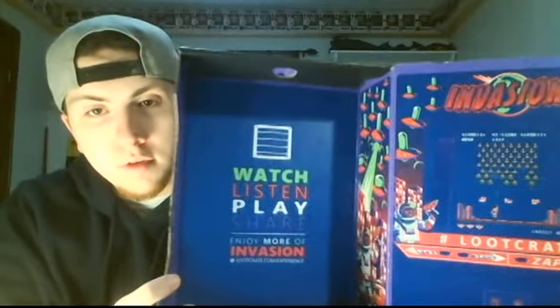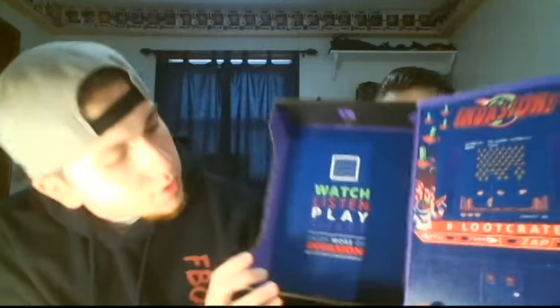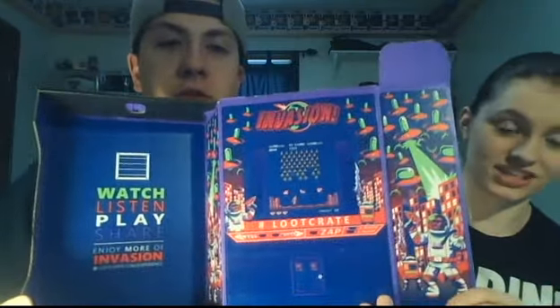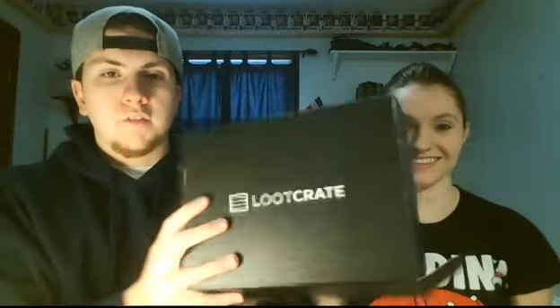Before we go, the box itself is pretty awesome — watch, listen, play, share. Joy from Invasion. The artwork is fantastic — the fact that they go to the length to make the box look as appealing as the stuff inside definitely shows that Loot Crate is very proud of their company, and I can completely understand why. We got a smaller box for sure, since I know a lot of them come with Pops, but this is pretty awesome for the first box, especially to see what they have in store for next month.